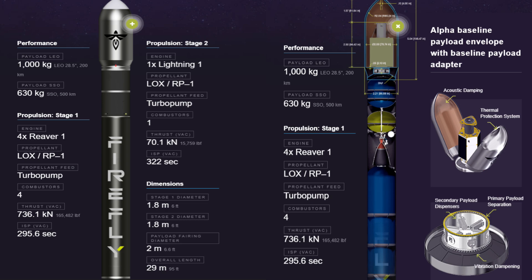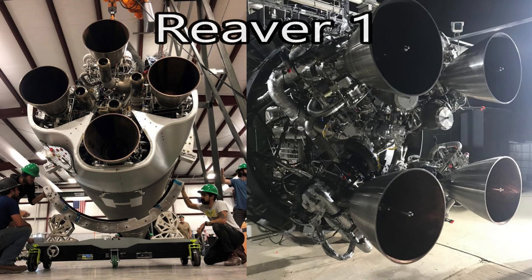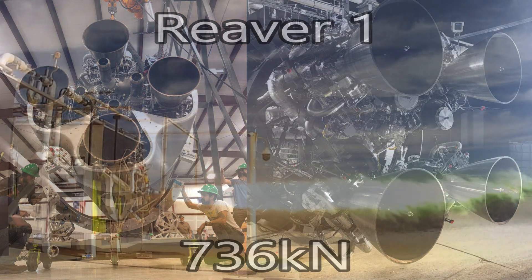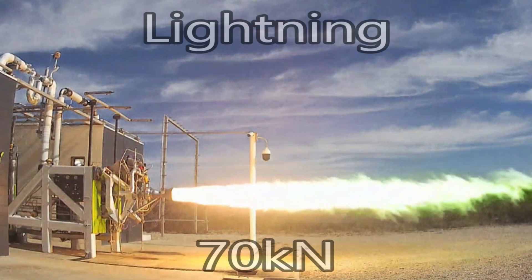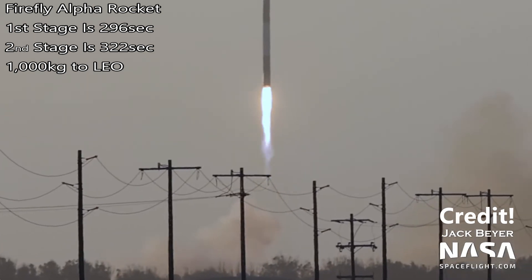It is a two-stage RP-1 fueled rocket that uses four Reaver 1 engines with a total thrust of 736 kilonewtons on the first stage, and one Lightning engine with a thrust of 70 kilonewtons on the second stage. The specific impulse of the first stage is about 296 seconds, and the second stage is 322 seconds.